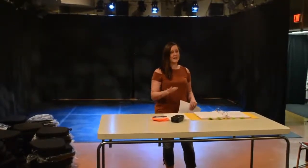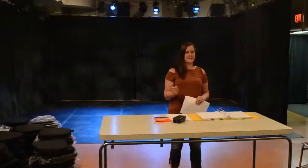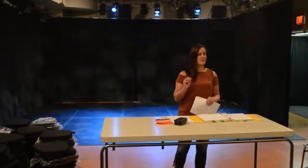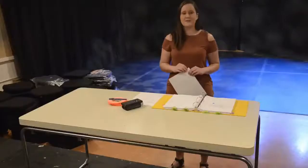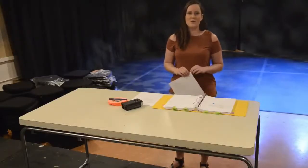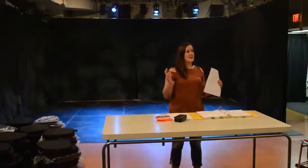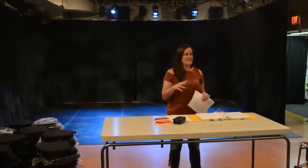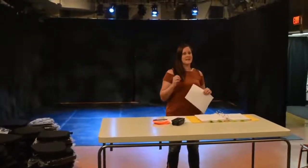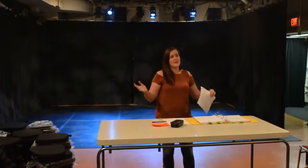I usually start by creating a lighting cue sheet, which is a simple table with four columns. First column: your cue number — leave that blank and let your technician fill it in as they build the lighting cues. Second column: where the cue happens — specifically in the script, what page, what line, what word you want those lights to change on. Third column: what does this cue do? Is it a blackout? Is it a transition light? Be as specific as you can — the more specific you are, the easier it is for your technician to build the light you're looking for.